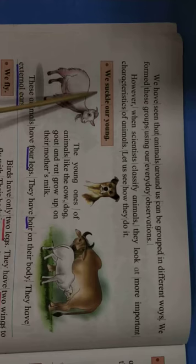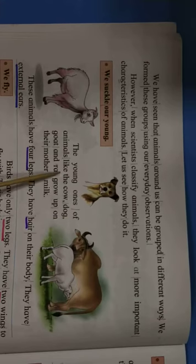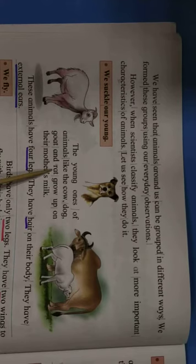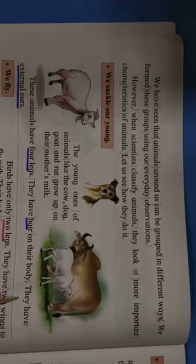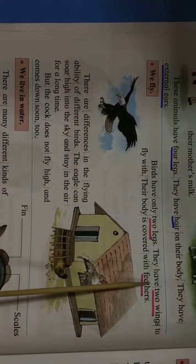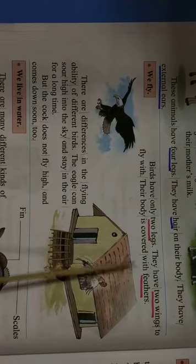We suckle our young. The young ones of animals like the cow, dog, goat and rat grow up on their mother's milk. These animals have four legs, they have hair on their body, and they have external ears.